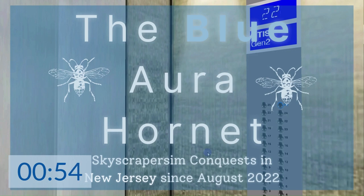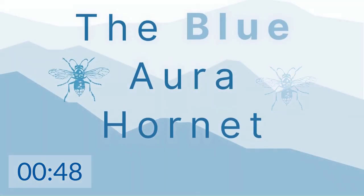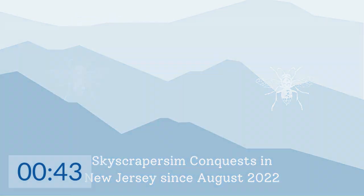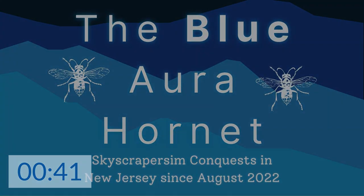Welcome aboard another virtual skyscraper sim production by the Blue Aura Hornet. I'm James and I will be the manager overseeing this production. Abdul, my assistant narrator, will be in charge of narrating this production. Sit back, grab a popcorn and a soda, and enjoy.